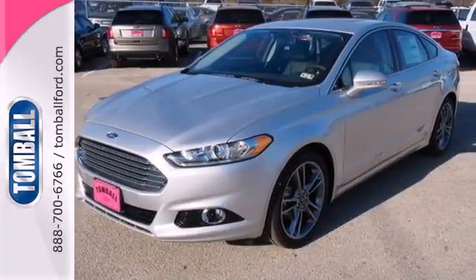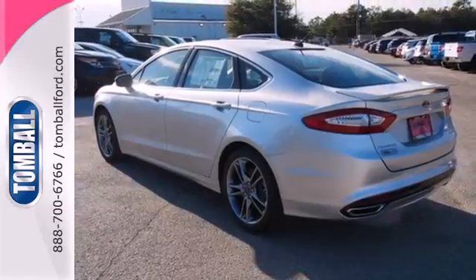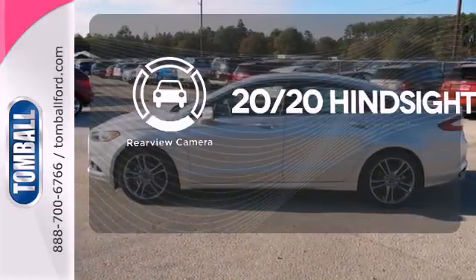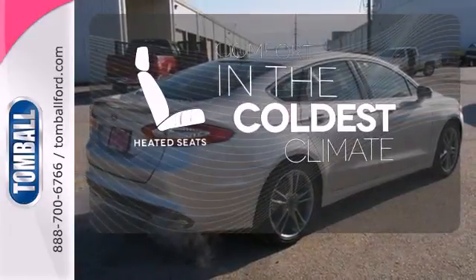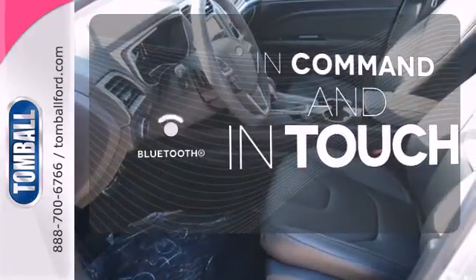Inside, you'll find conveniences like speed control, keyless entry, a multifunction steering wheel, and low tire pressure warning. See objects previously out of sight with a rear view camera. The heated seats keep you comfortable no matter how cold it is. Keep your hands on the wheel and eyes on the road with Bluetooth.